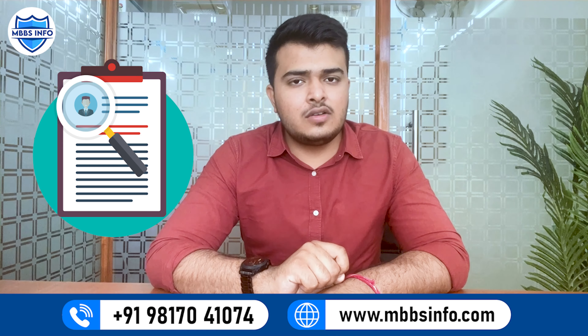Sechenov university, which is also known as the First Moscow State Medical University. We will discuss the admission process and tell you about the steps involved. Let's start this video.